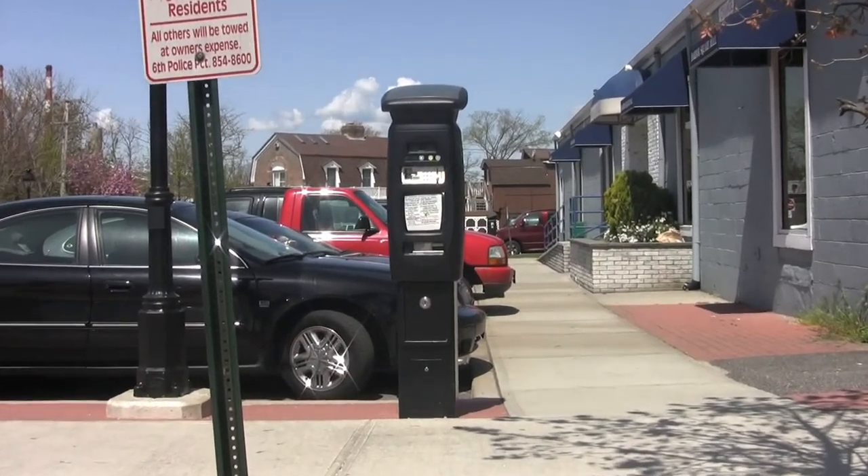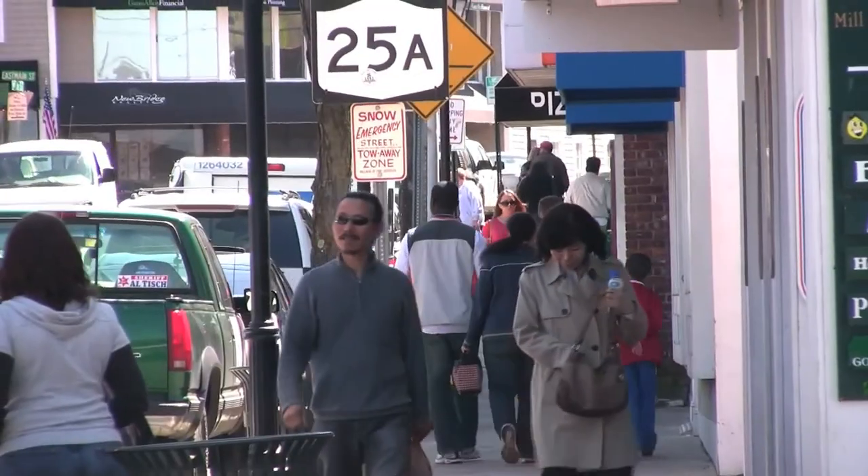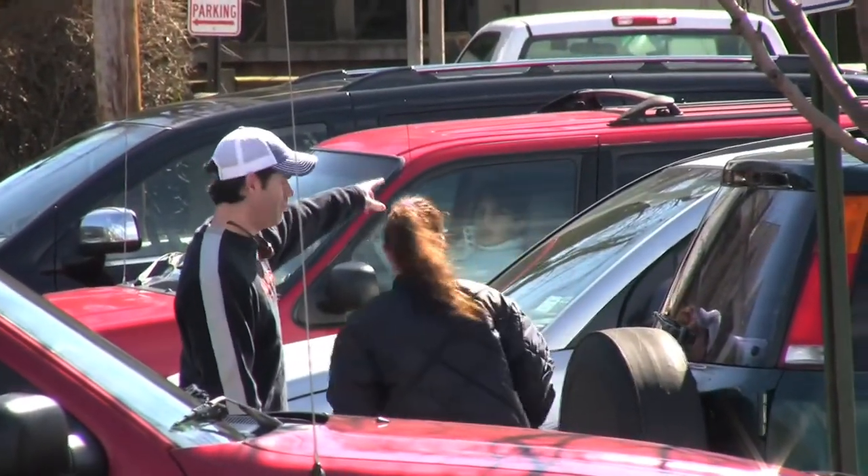Three years after first being introduced, metered parking is as talked about in Port Jefferson as the Bridgeport Ferry or a bustling Main Street. However, not many people are aware of how the system is enforced.